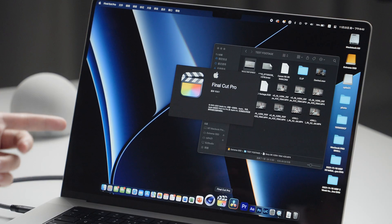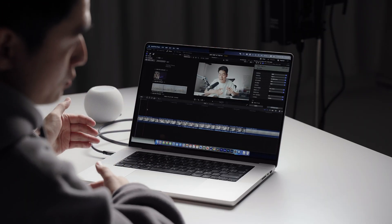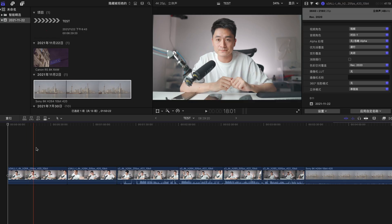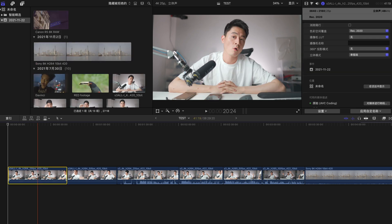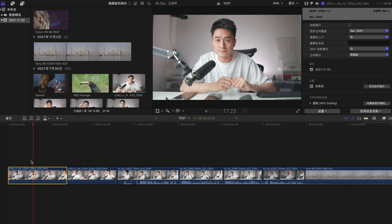Starting off with Final Cut Pro — as expected, this should be the best performer given that it's an Apple program. Opening it up, we start with the Sony cameras. We've got the all-intra format, which is H.264 with the least compression, so I don't expect a lot of lag. All programs are run through my external hard drive — I've tested the speed up to 700 megabytes a second, so it won't compromise footage playback. Starting off with Sony's all-intra format, H.264, 25 FPS, 422 10-bit.